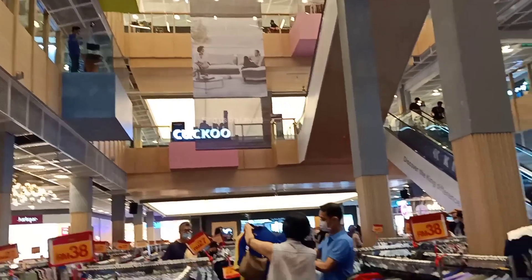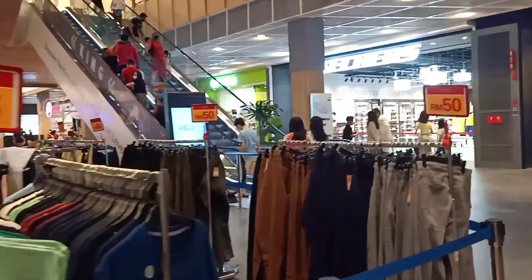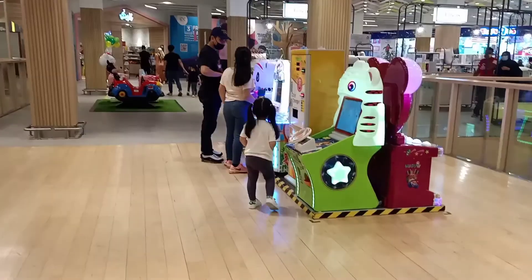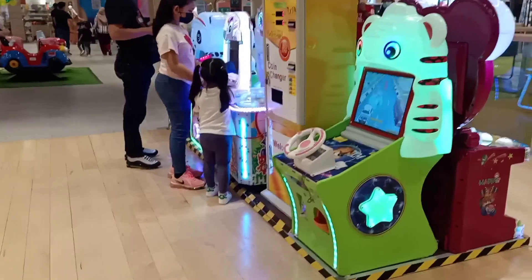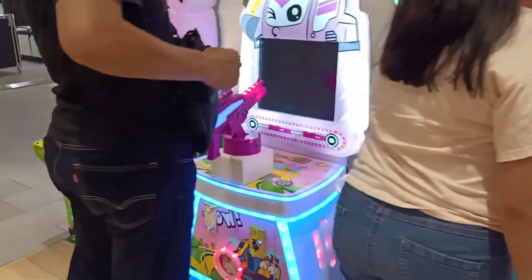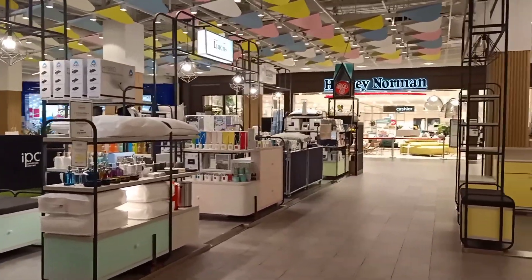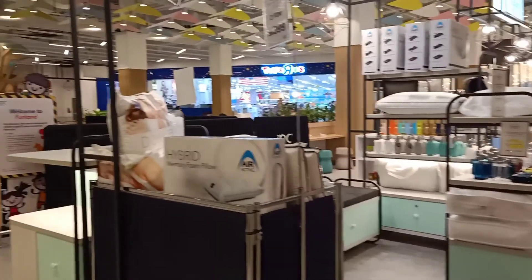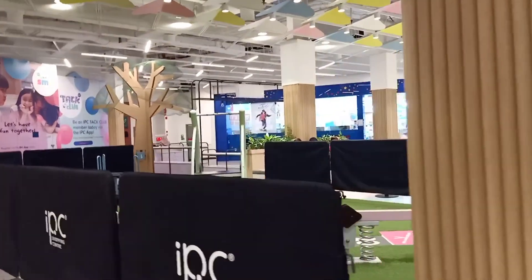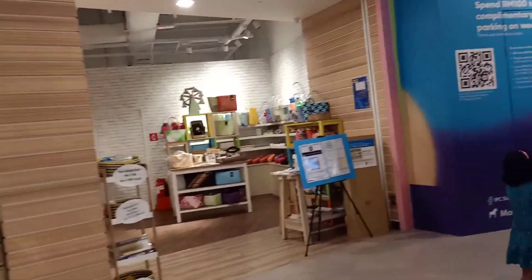So we will go above to the second floor. We will take the kids up and put the kids into playing games. If you come here with a family, the kids are really excited and already waiting. It's a great place to spend time with family.